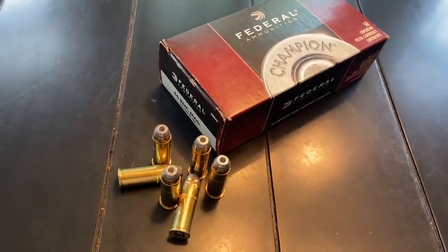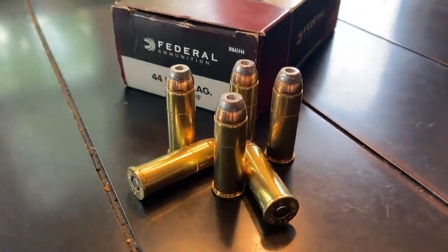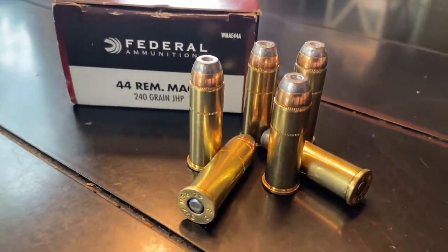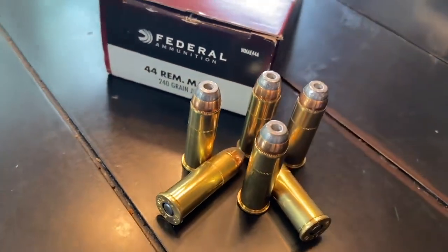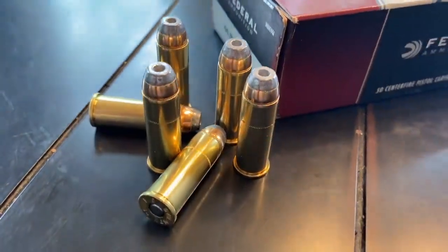And finally, number ten: the .44 Magnum. Invented in 1955, this is the big daddy of all popular Magnum rounds. A 10.9 millimeter or .43 inch diameter bullet, traveling at over 1,300 feet per second, giving off a massive 1,200 foot-pounds of energy. The .44 Magnum is a very popular handgun cartridge in America today, primarily because of its ballistics, but its popularity really stems from those who spend time in the backcountry against four-legged predators — though it's obviously very effective against two-legged predators as well.